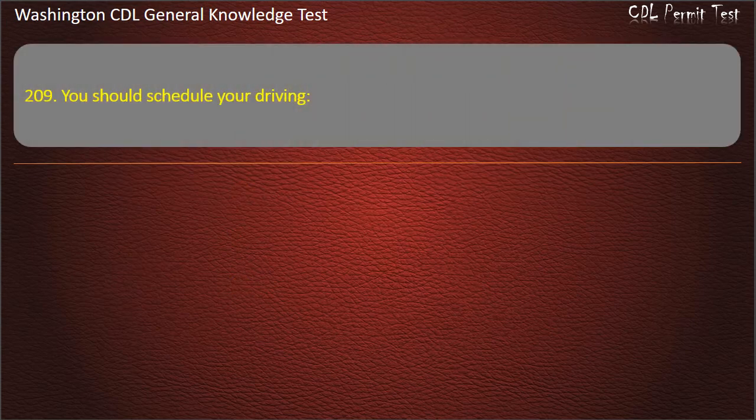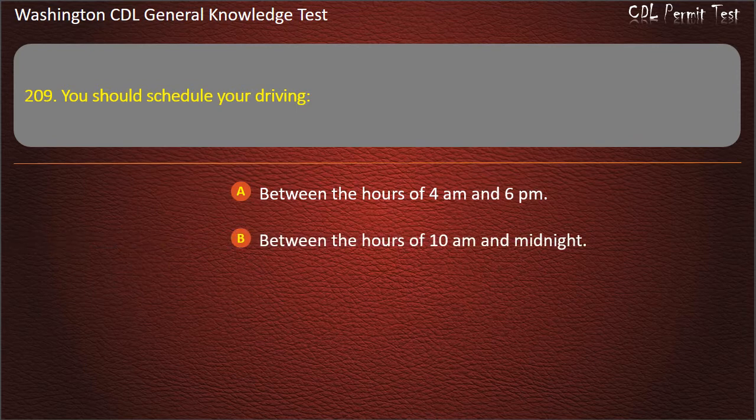Question 209. You should schedule your driving: Between the hours of 4 a.m. and 6 p.m.; Between the hours of 10 a.m. and midnight; For the hours you are normally awake. Answer: For the hours you are normally awake.